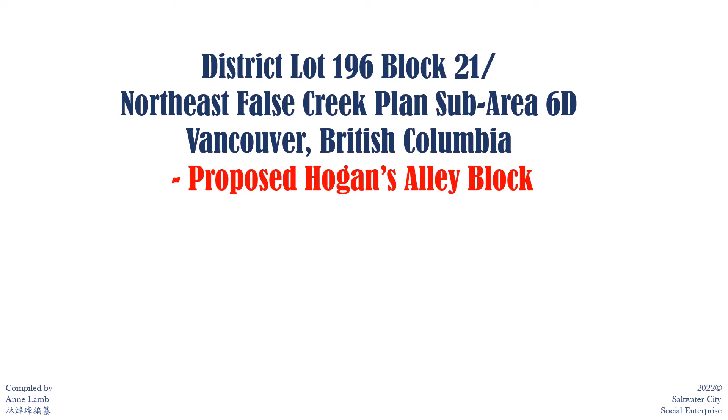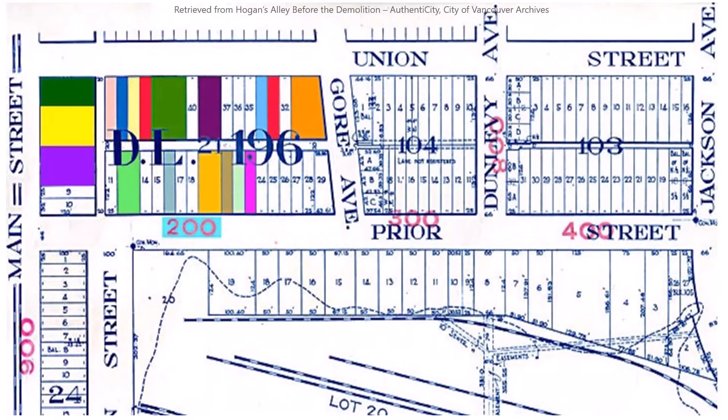Now let's closely examine the streetscape and property between 1968 to 1972, before the demolition of Main Street 800 block east side to build the viaduct. District Lot 196 Block 21 covers Main Street 800 to 836, Union Street 218 to 278, and Prior Street 219 to 259.